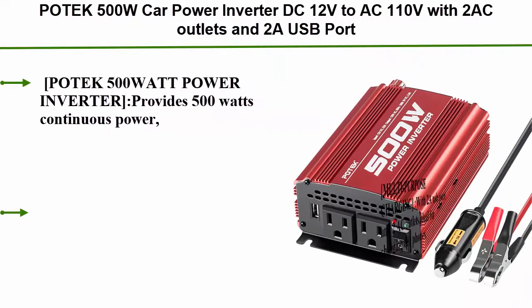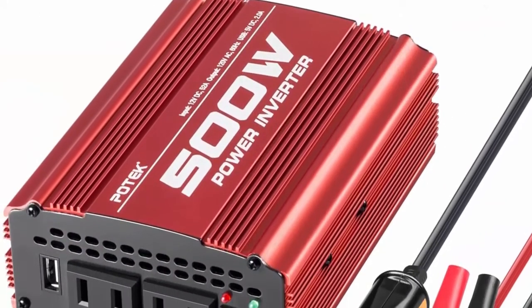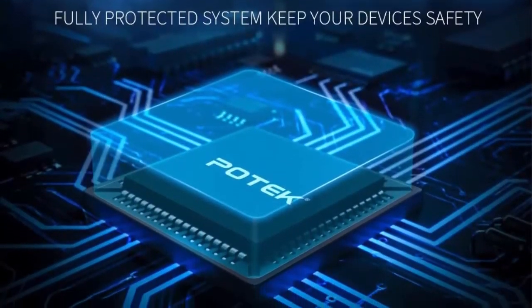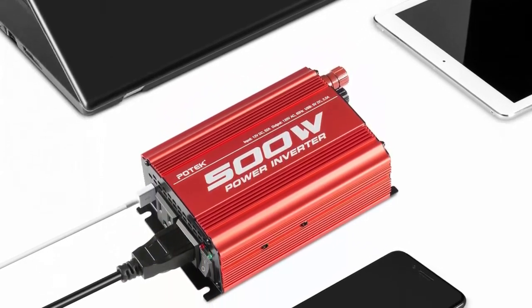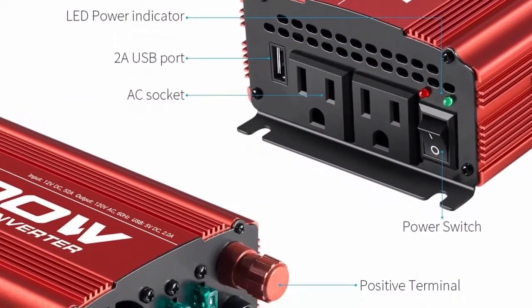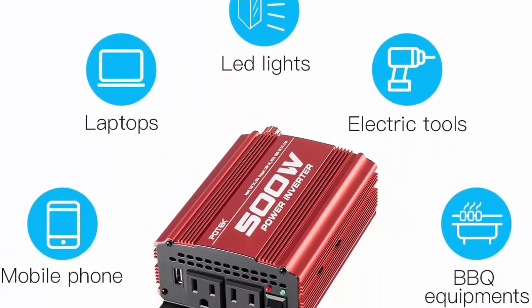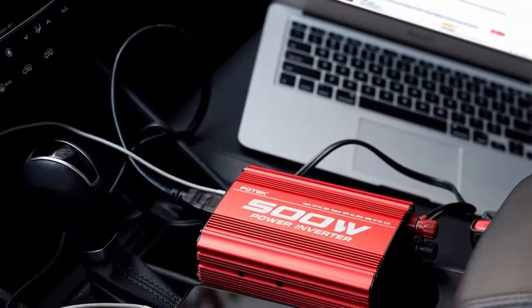Number 9: POTEK 500W Car Power Inverter, DC 12V to AC 110V with 2 AC outlets and 2A USB port. It provides 500W continuous power and 1000W surge power to charge multiple electronic devices on the go. Multi-purpose charging with 2A USB port and 2 AC outlets, ideal for charging cell phones, laptops, tablets, DVD players, small TVs, and MP3 players. Multi-protection covers overload, overheat, low voltage, high voltage, and short circuit. Ultra-compact and lightweight design. Includes a car cigarette plug, battery clamps, spare fuses, user manual, and friendly customer service.